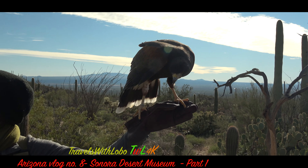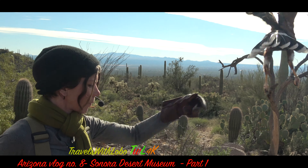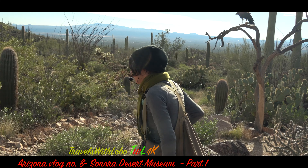You'll notice trainers are throwing up bits of food in the air. Harris hawks are not like peregrine falcons that hunt on the wing or grab prey out of the air, but they do that to demonstrate agility.